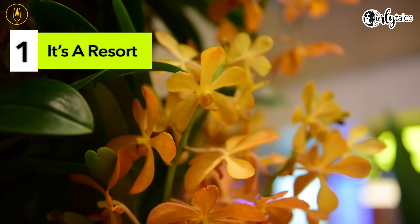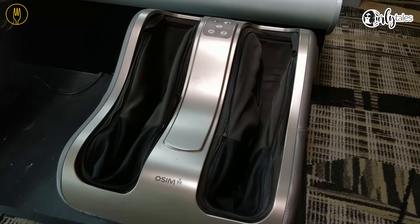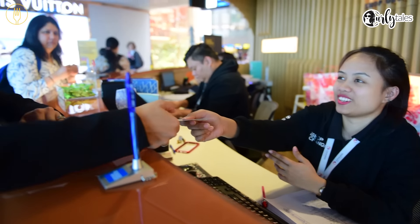It's a resort. With many transit hotels and a gorgeous infinity pool, spa and gardens inside the airport, the Singapore Changi Airport is nothing less than a resort in itself.